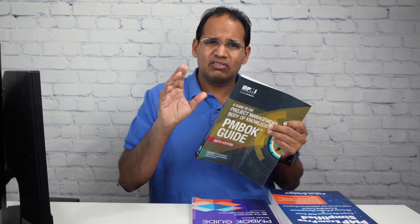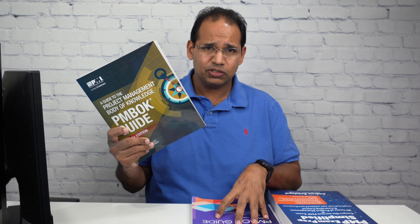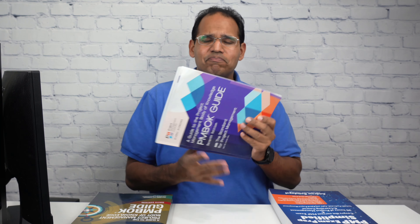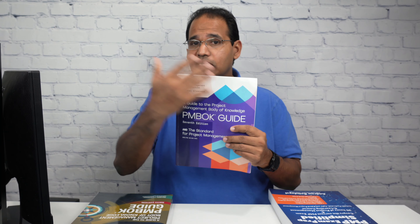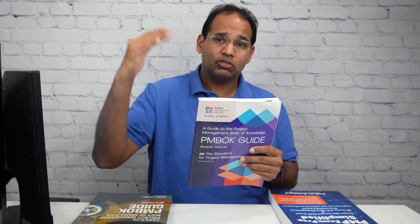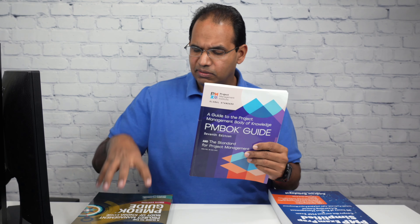The PMBOK Guide 7th Edition does NOT negate the 6th Edition — the 6th Edition is just as valid. The 7th Edition does not go into the steps needed to manage a project; if you're managing a traditional project, you won't find that data there. The 7th Edition covers the principles of managing a project — things you should be doing on any project whether it's traditional, hybrid, or agile. Think of it as an umbrella book over both the 6th Edition and the Agile Practice Guide.